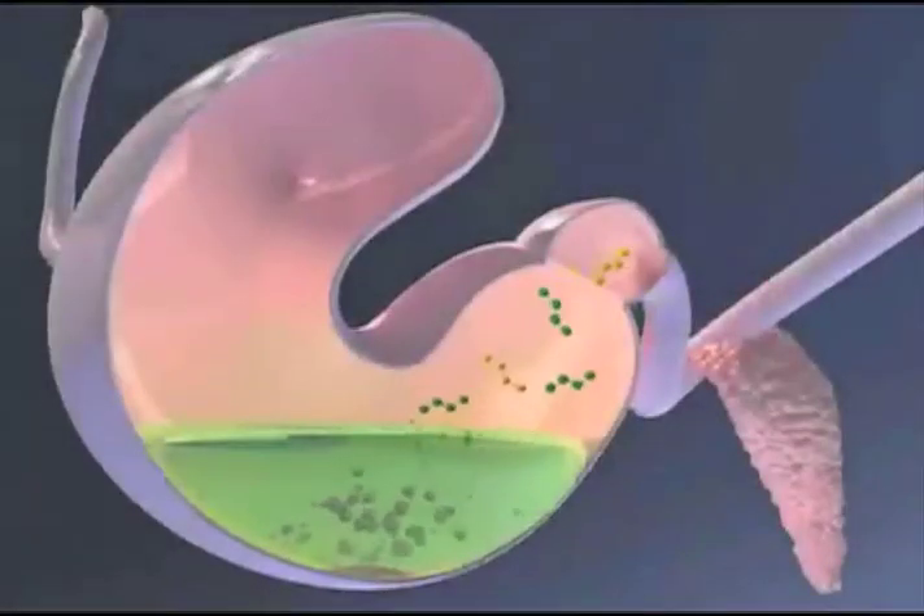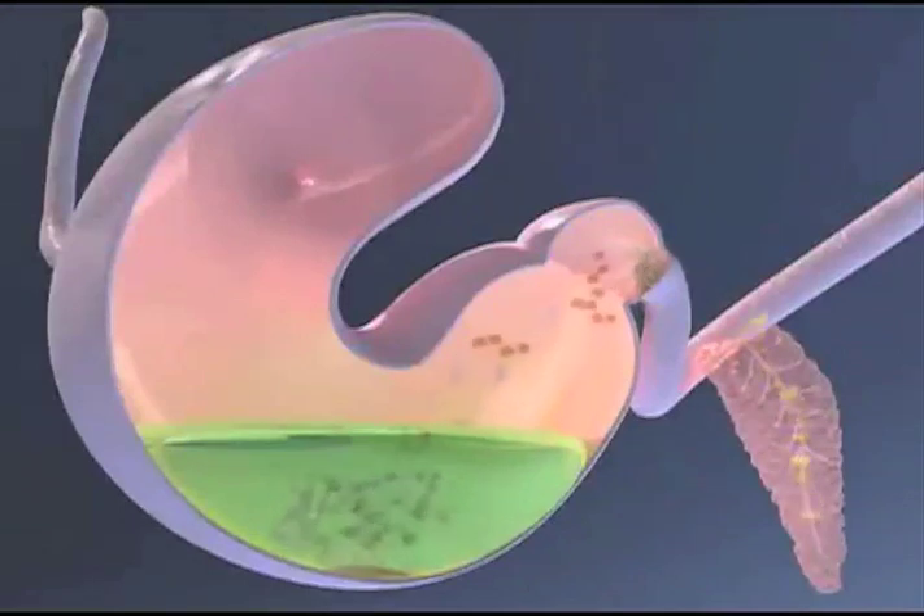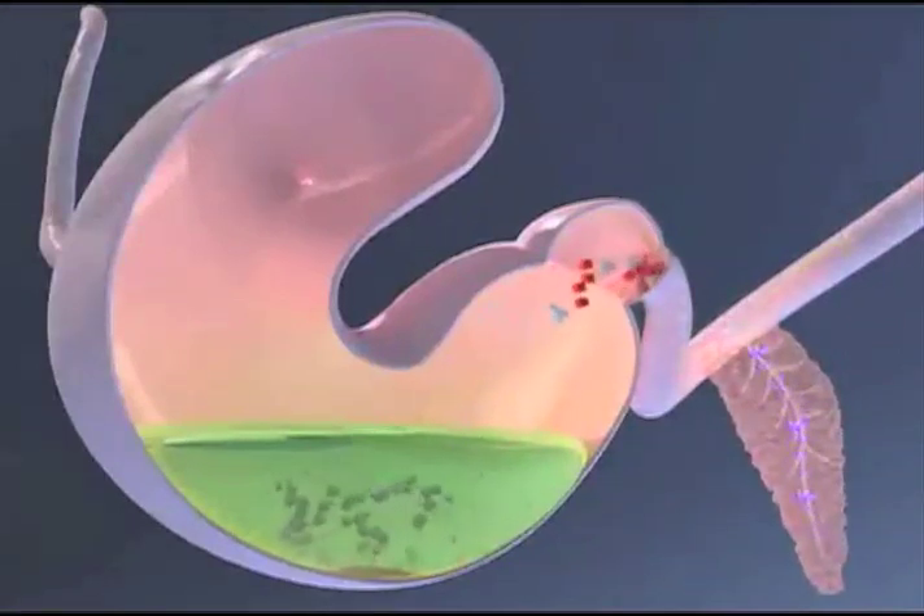In the stomach, feed is broken down into starch (the yellow beads), fiber (the green beads), protein (the red blocks), and fat (the white globules).